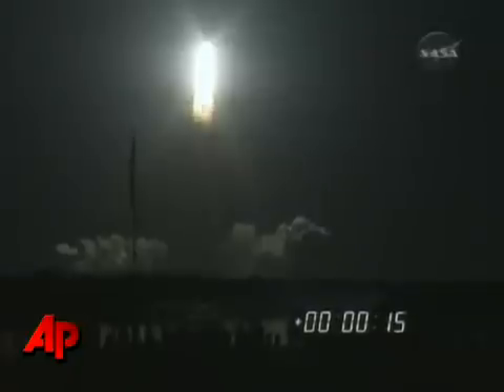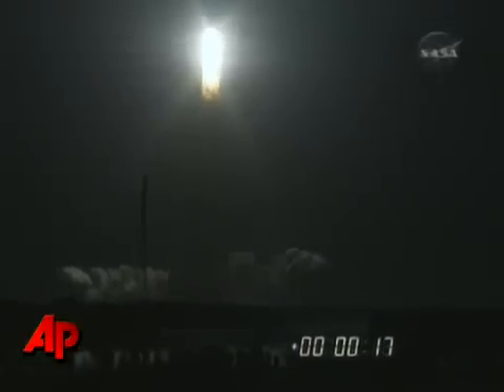Houston, Discovery — roll program. Five to roll, Discovery. This is Mission Control, Houston. Space Shuttle Discovery is rolling into a heads-down position, putting it on course for a 31.6-degree, 136 by 36 statute mile orbit, and eventually the International Space Station.